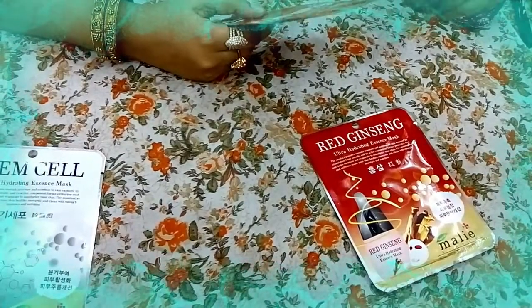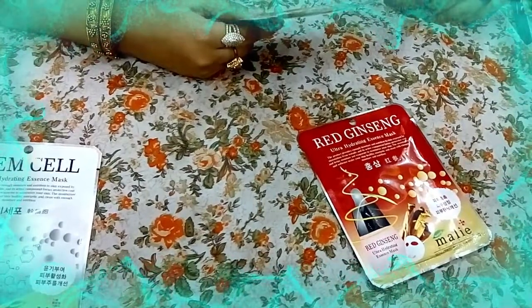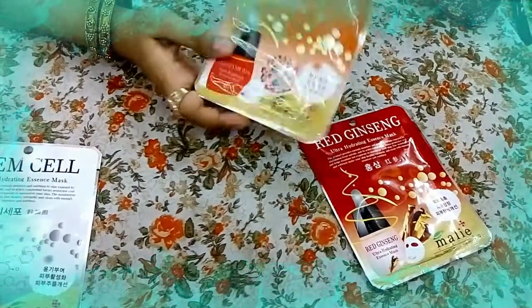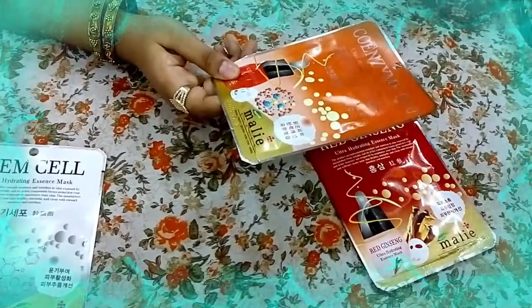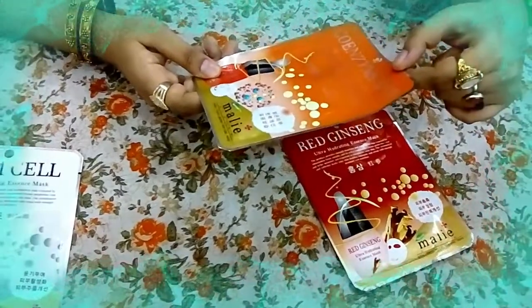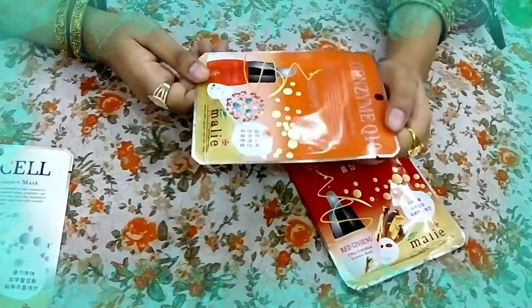So this is how the Co-enzyme Q10 will initiate the function and power up the function — which is why it will nourish your skin, hydrate your skin, and naturally absorb into your skin. The enzymes will work with your skin to moisturize it.